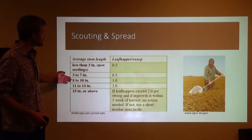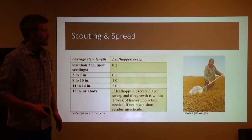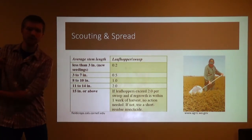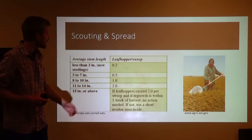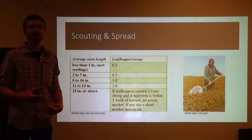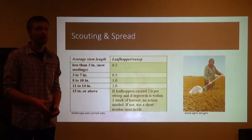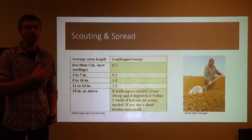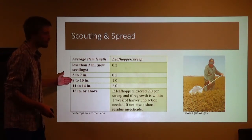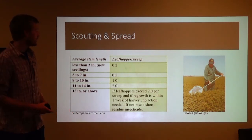The first thing you want to do when you get out in your field — and this should be on a weekly basis — is measure the height of your alfalfa. Depending on the height, you have different thresholds: the amount of leaf hoppers you can have before you take action against those pests. Let's say you have an eight to ten inch stand of alfalfa. If you go out with your sweep net and you sweep and get one leaf hopper per sweep, you're at the economic point of injury to your alfalfa, so you have that liberty to go out and apply a pesticide or even decide to cut.